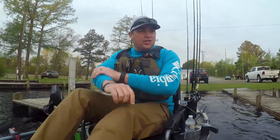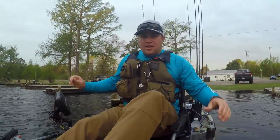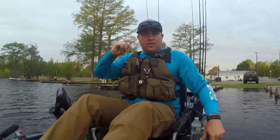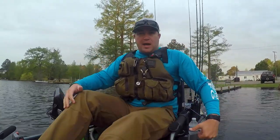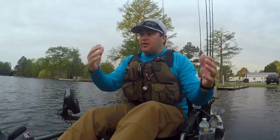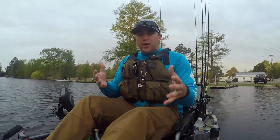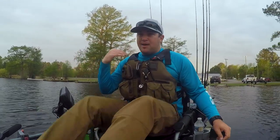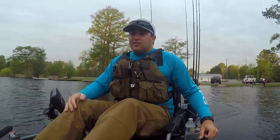Alright guys, well we're out on the water now and my back camera died — it wouldn't work, probably because I didn't charge the battery. We're going to film off of this camera for a while. If I catch anything I'll post it up, but we're not going to have a back view, so sorry about that. It's my bad. We're going to start fishing now.